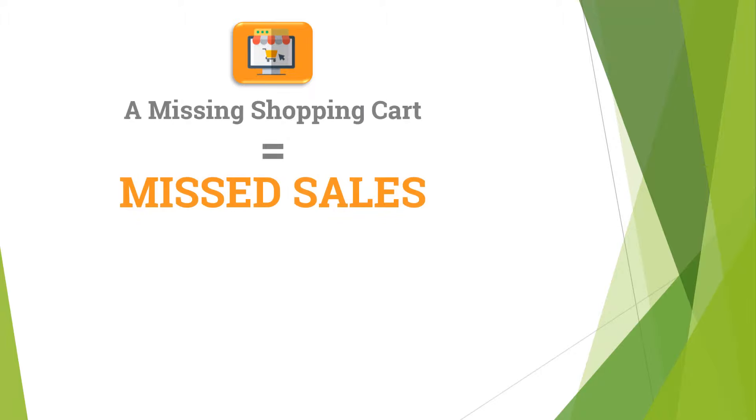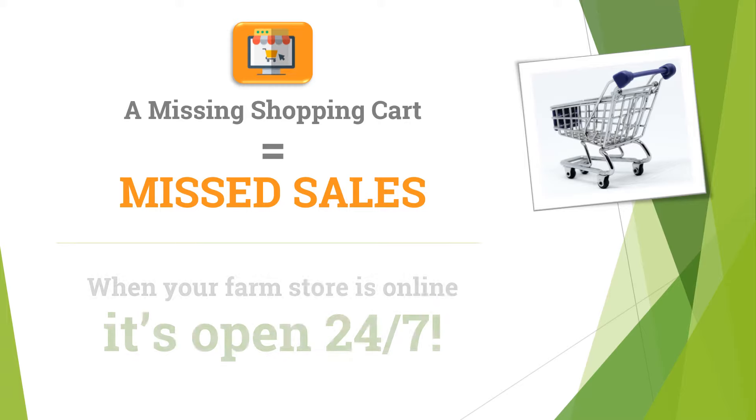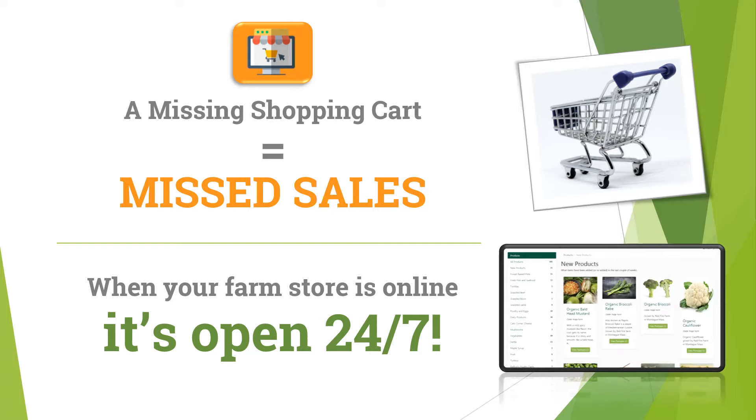These days, consumers do a lot of shopping online. When they find what they want, they expect to be able to place an order immediately — that's what they've gotten used to. So providing your customers with the option to buy your goods online has become a necessity. With Eat From Farms, when your inventory is online, your farm store is open 24-7.